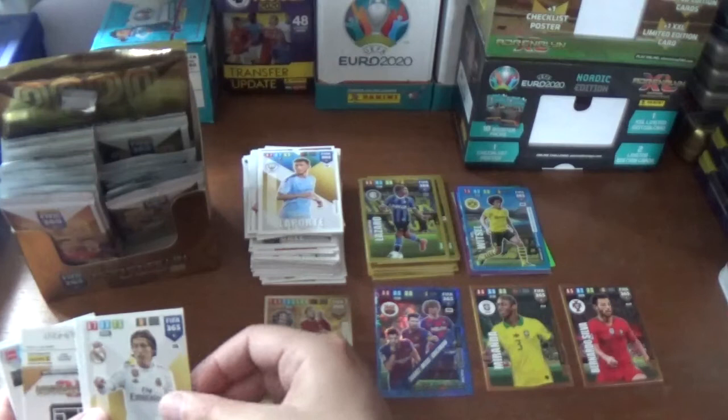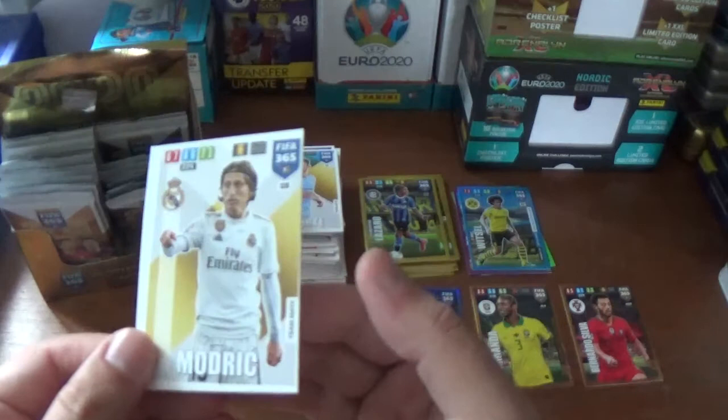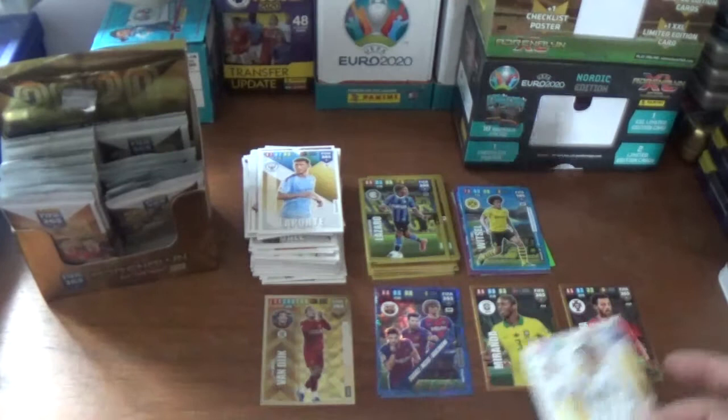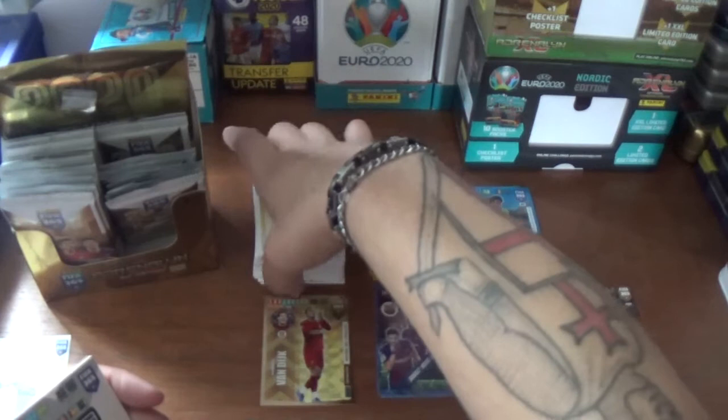Next up we have Aymeric Laporte of Manchester City and Luka Modric of Real Madrid. My one gripe about these cards - look at that, very badly cut. It's almost got like a double border on this side and nothing at all on this side. That's very unfortunate - that will be left to one side for the bin unfortunately. That's my only gripe with some Panini cards.